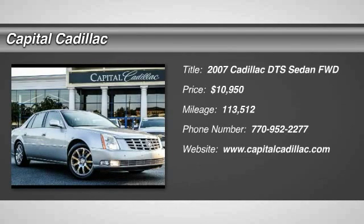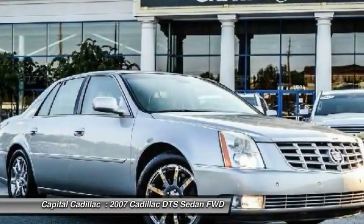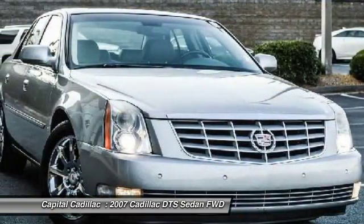The 2007 DTS. Elegant and responsive. The distinctive and well-appointed DTS continues the Cadillac tradition of luxury.